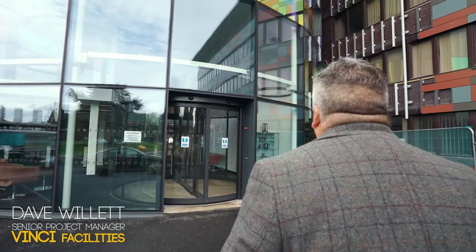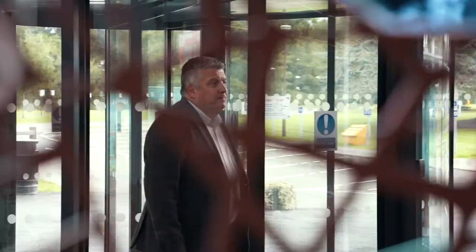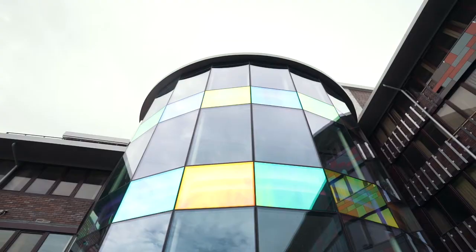I'm Dave Willett and I head up the professional services function for Vinture Facilities on the Office for National Statistics account, providing design and project management services for their Capital Works programme. I trained as a building surveyor and have specialised in design and project delivery in my career, mainly in occupied buildings.